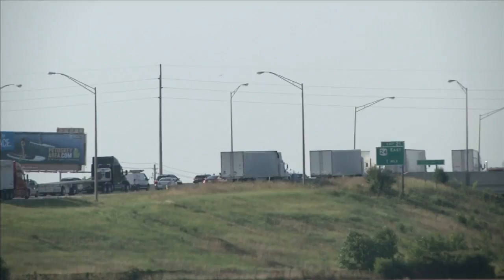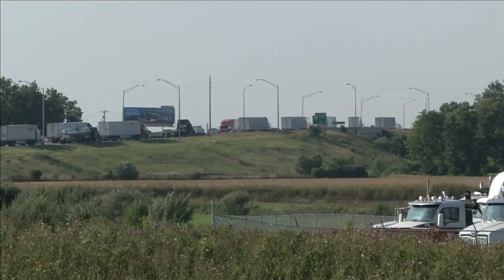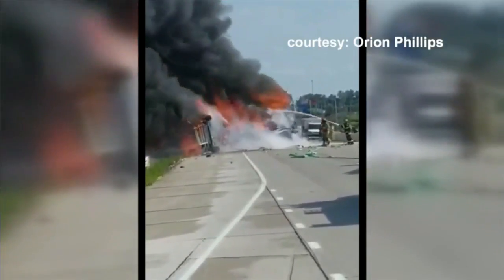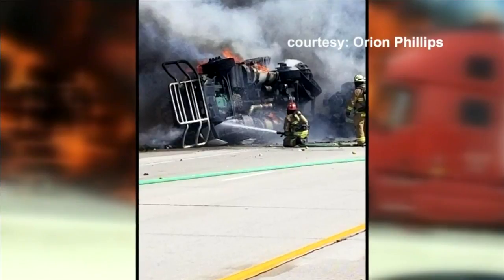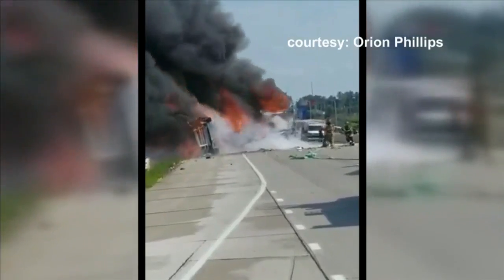The new ramp will make the transition off 469 quicker and safer. With the old exit ramp, at times cars and trucks stacked up all the way back onto 469. In August of 2018, that kind of scenario played a role in a fiery crash involving five vehicles — a semi rear-ended a car, sandwiching it between two big rigs. Two Ohio men in the car died.